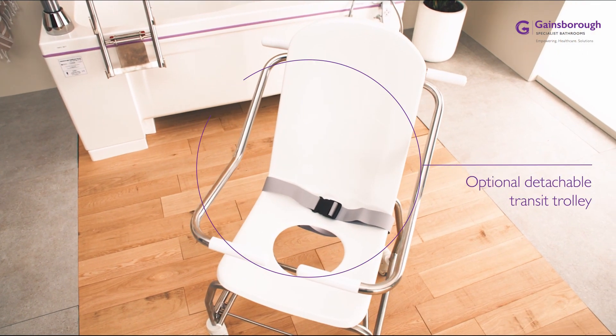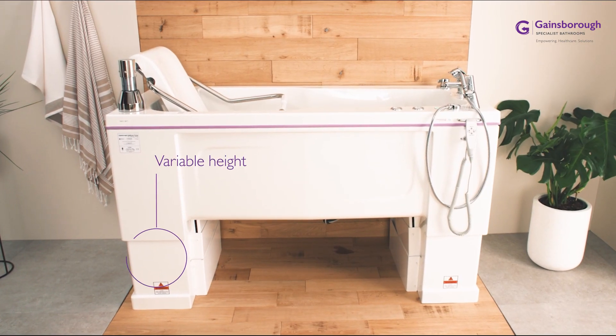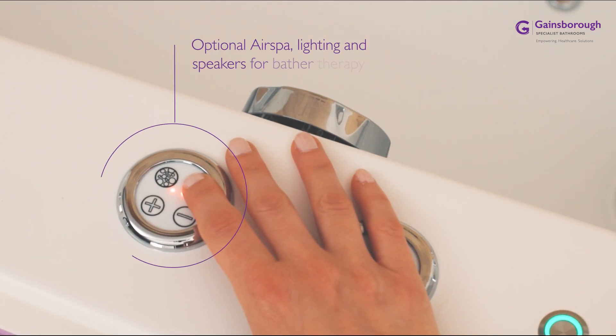Advanced ergonomics ensure moving and handling best practice, so both bathers and carers benefit from risk-free transfers. Add to this built-in BioCoat antimicrobial protection and optional therapeutic features.